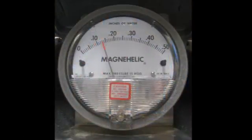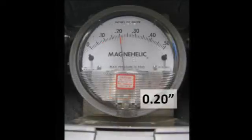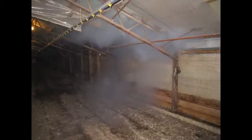Any house using negative pressure ventilation should be able to achieve a minimum of 0.13 inches of water column or more. A new house should be able to achieve 0.2 inches of water column or more. Any negative pressure ventilated poultry house that cannot achieve and maintain 0.13 inches of water column or more should take the necessary steps of sealing the building to reach that goal.